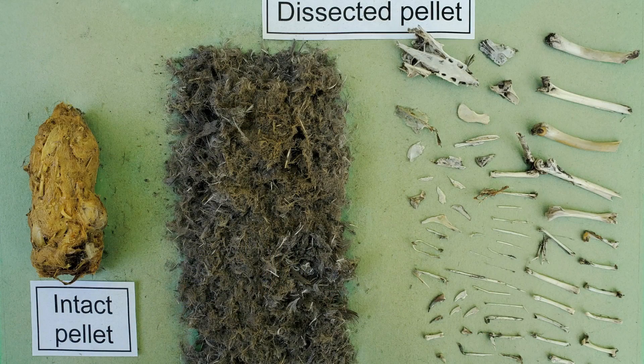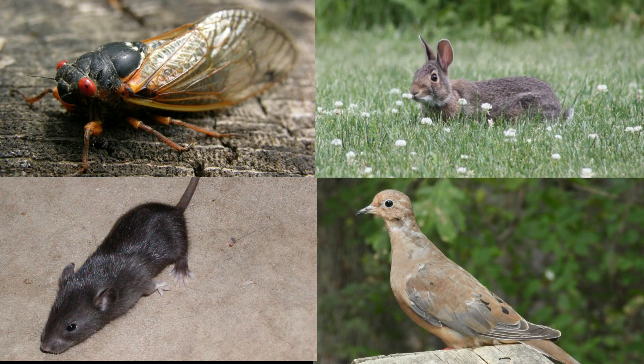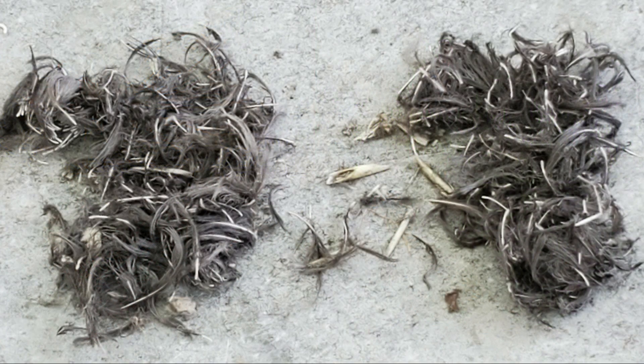Some material though cannot be digested, and this is what makes up the owl pellet. Depending on the prey animal eaten, an owl pellet might contain bones, fur, feathers, fish scales, and even the exoskeleton or hard outer shell and legs of an insect.